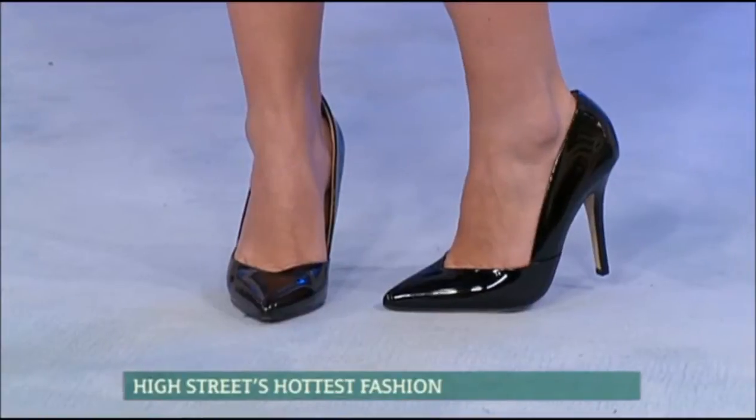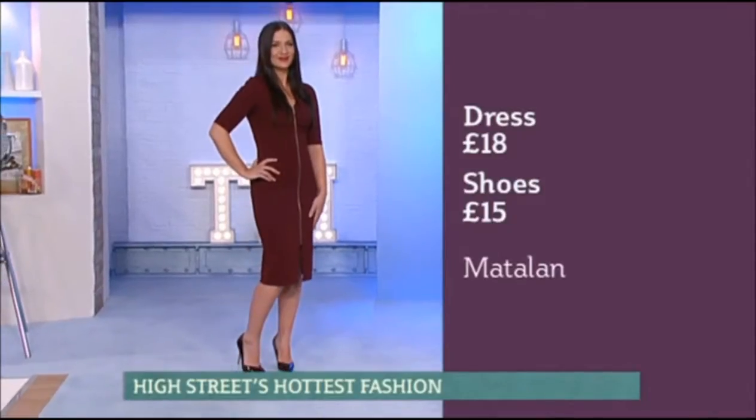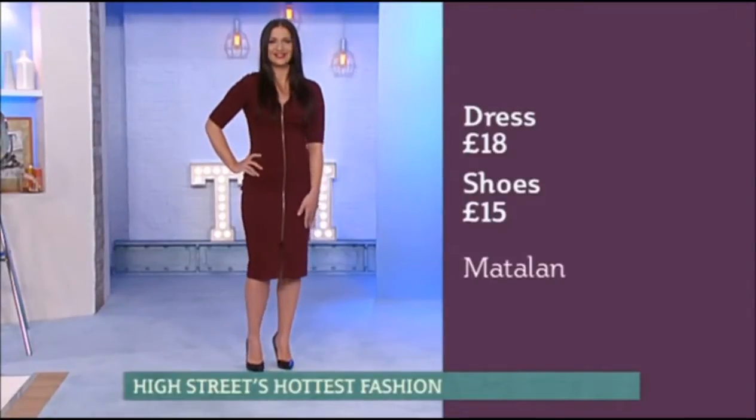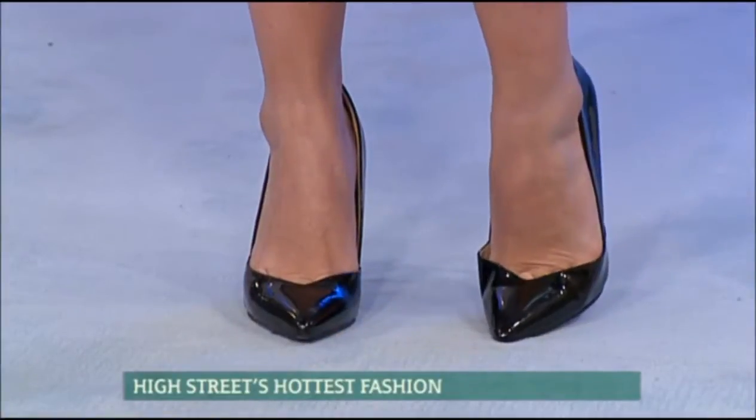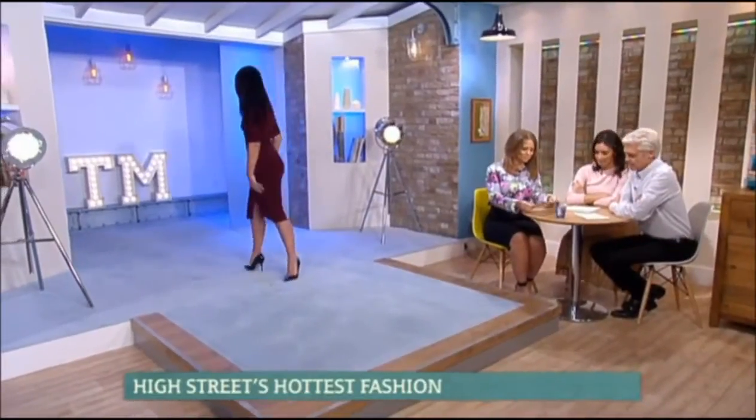The dress is £18 and the shoes are only £15 — a patent court shoe with a little bit of toe cleavage at the front, which makes the shoe look so much more expensive and flattering. It looks great with your dark hair — you're working it very well. Thank you, Ashley.